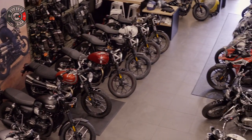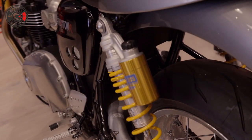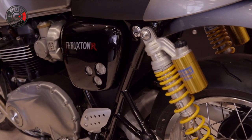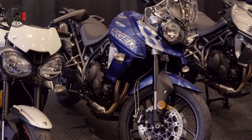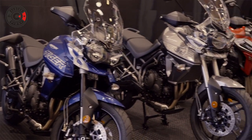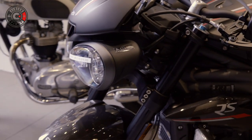Your first oil change on a new Street Twin is going to be at 500 miles. It's kind of crazy — the next recommended service by Triumph is at 10,000 miles. Sort of mind-blowing, but it really just goes to show you the quality of manufacturing. You're getting these service intervals stretched out just because the bikes are that much better.